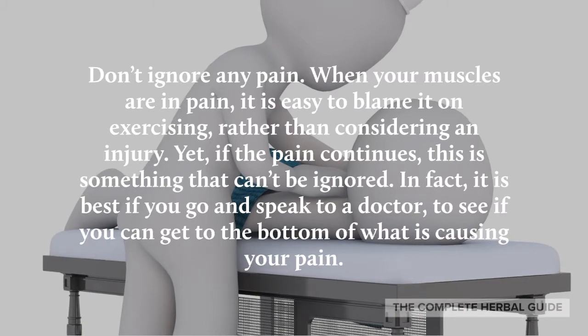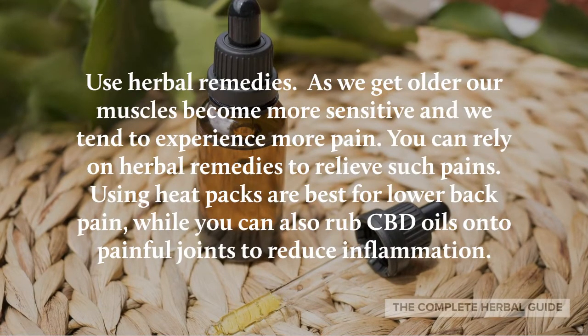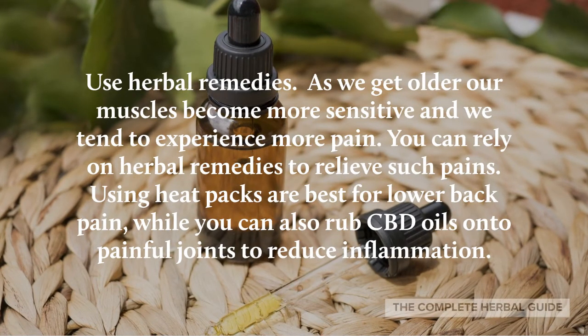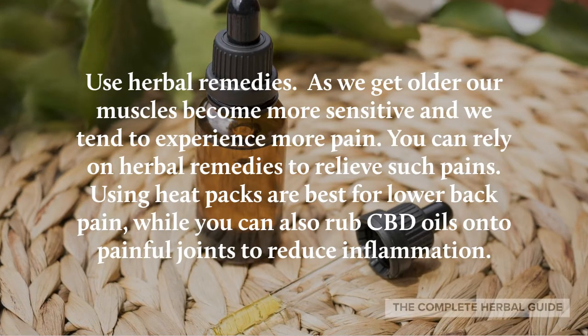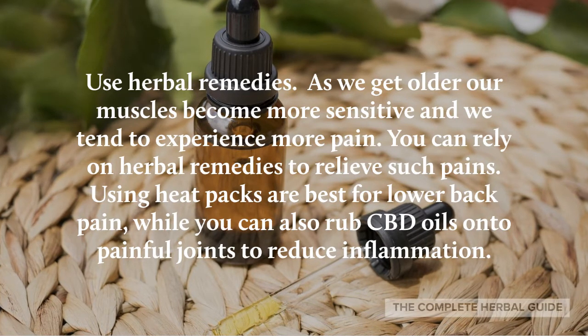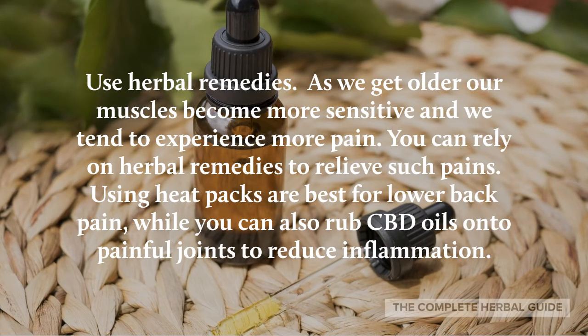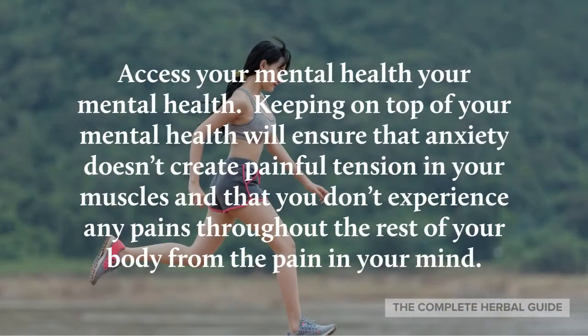Use herbal remedies. As we get older, our muscles become more sensitive and we tend to experience more pain. You can rely on herbal remedies to relieve such pains — using heat packs is best for lower back pain, while you can also rub CBD oils onto painful joints to reduce inflammation.